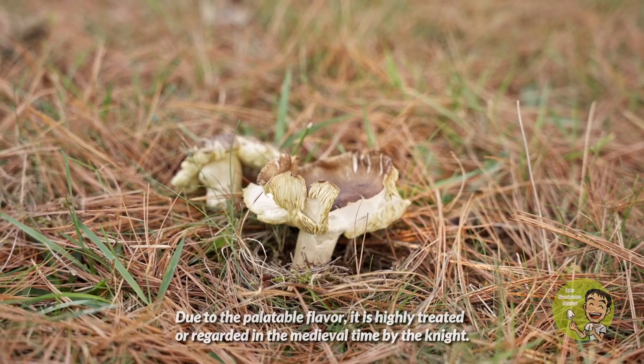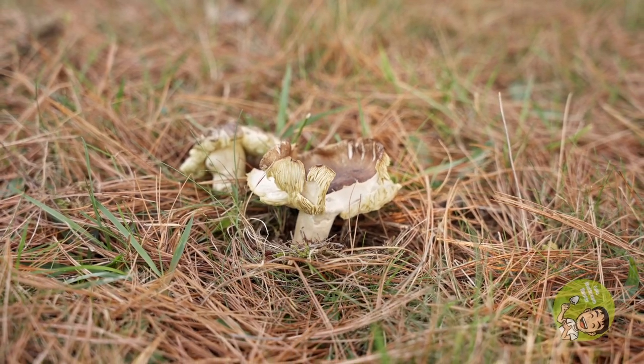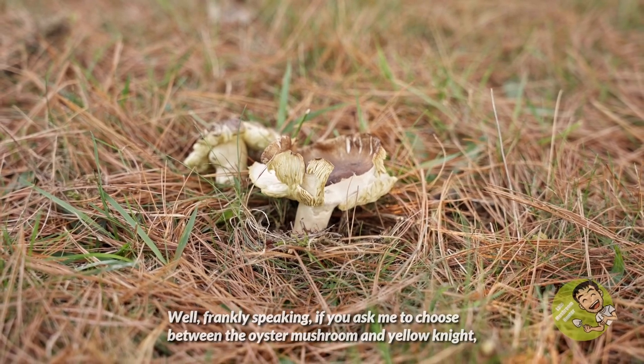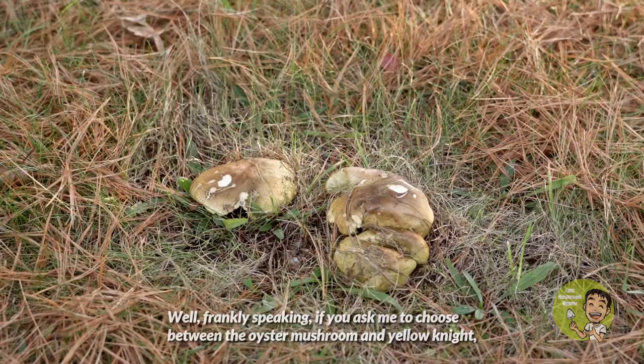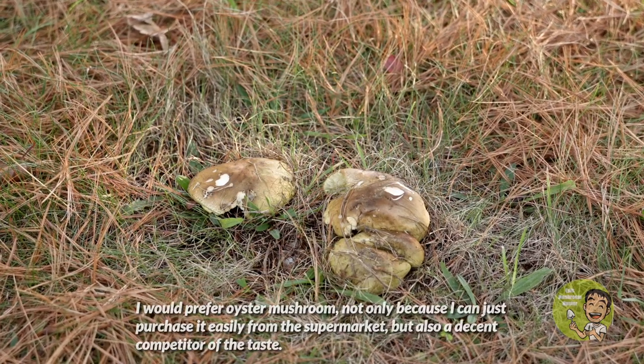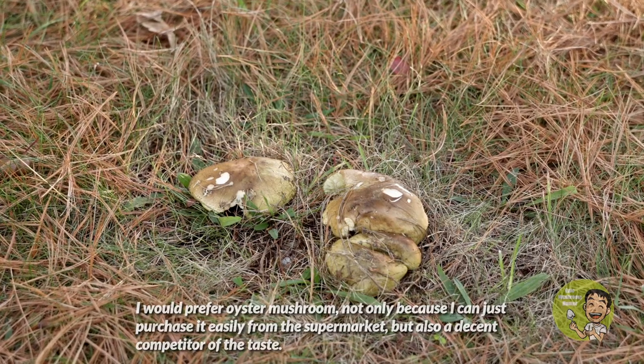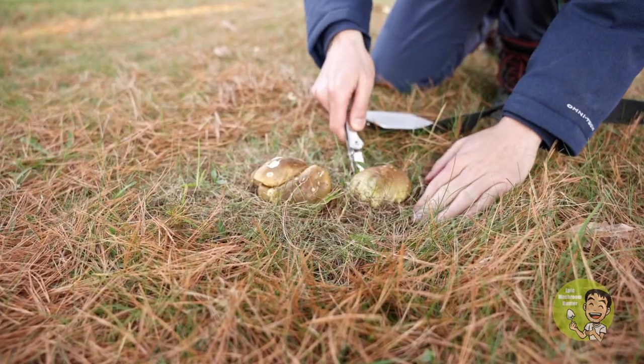Due to its palatable flavor, it was highly regarded in medieval times by the knights. Frankly speaking, if you asked me to choose between the oyster mushroom and the yellow knight, I would prefer the oyster mushroom — not only because I can easily purchase it from a supermarket, but it is also a decent competitor in terms of taste.